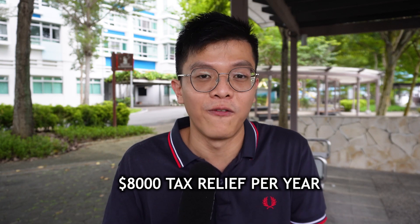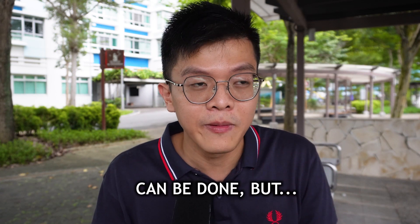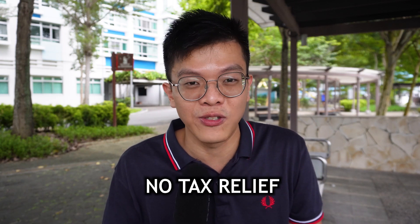If you top up or voluntarily contribute to your MediSave account above the $8,000 limit, it can still be done — it's just that above $8,000 the contribution will not give you any additional tax relief. So be very careful about this magic number.